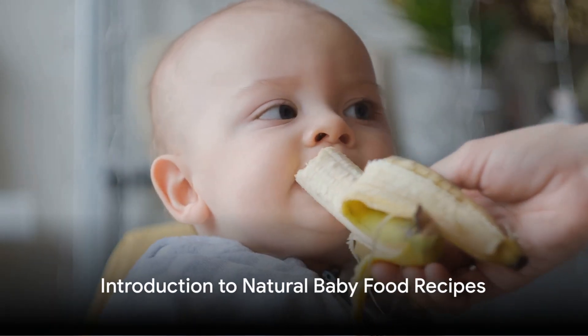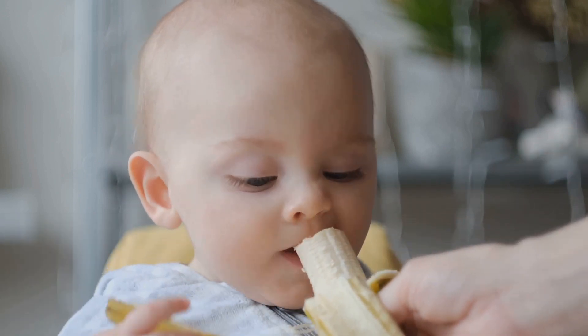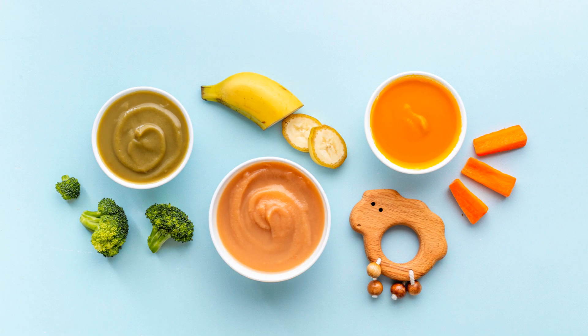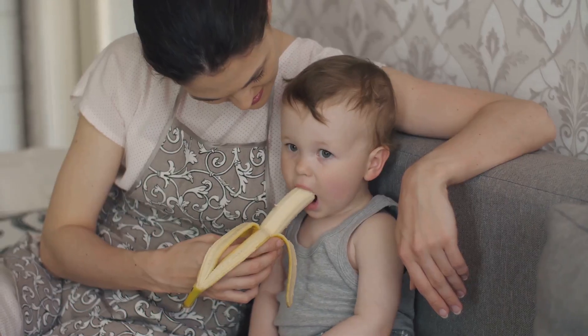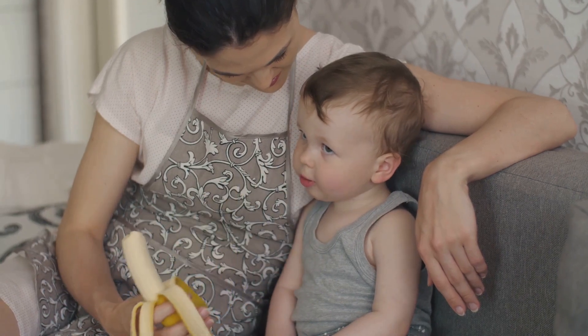Now it's time to dive into some delicious and nutritious natural food recipes for your baby. In the upcoming minutes, we'll be exploring three simple yet nutrient-packed recipes that are perfect for your little one's developing palate and growing body.